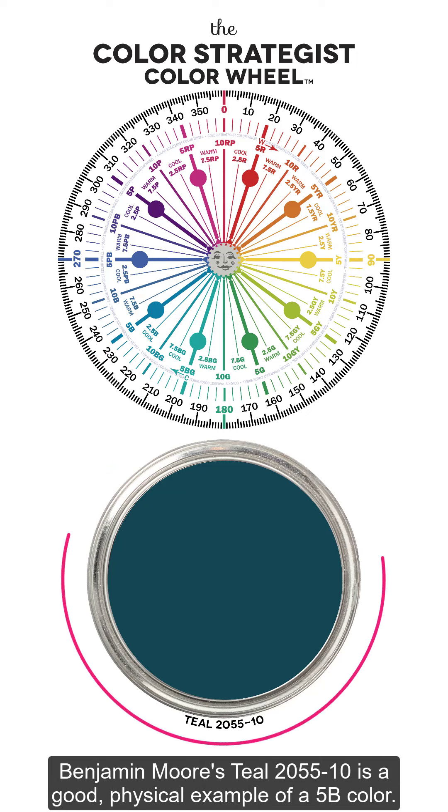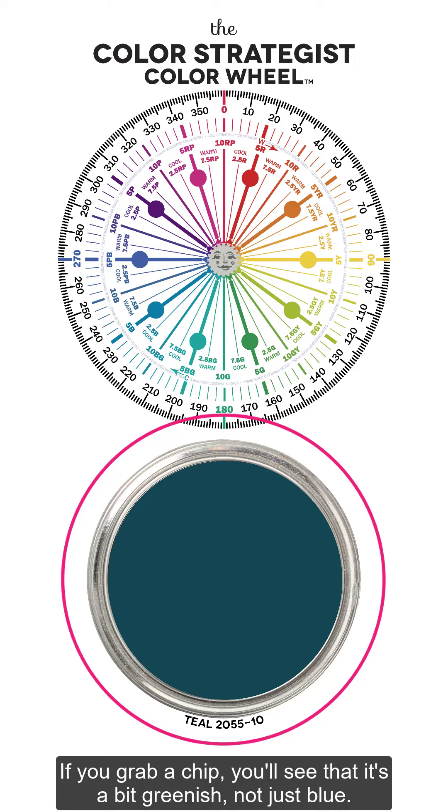Benjamin Moore's Teal 2055-10 is a good physical example of a 5B color. If you grab a chip, you'll see that it's a bit greenish, not just blue.